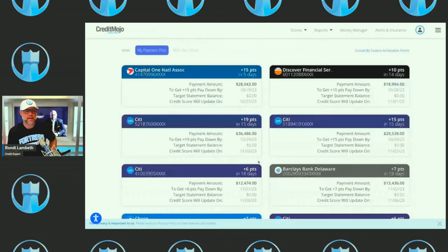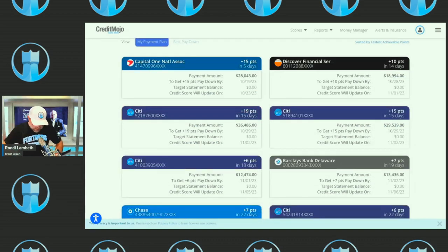Here's a new feature in Credit Mojo. You know how I teach in Fortress University that you need to pay your credit cards off by the statement date, but it's hard to figure out when that date is? Now Credit Mojo is going to tell you exactly when that statement date is. Log in, click on Score Boost, scroll down, and it'll tell you exactly when to pay off that credit card. For example, this Capital One card — if you want to get 15 points in the next five days, you need to pay $28,000 on this card by the 19th. The score will update on October 23rd.